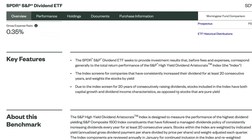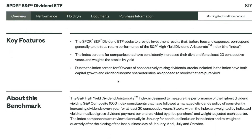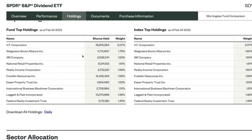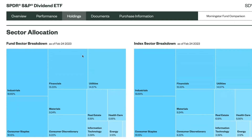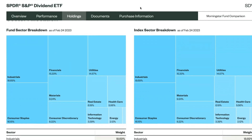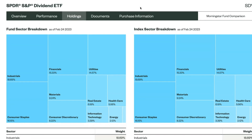SDY screens for high-yield dividend stocks that have consistently raised dividends for 20 years, making these very high-quality companies. Top holdings include Walgreens and 3M. The top sector holdings are industrials, financials, and consumer staples.